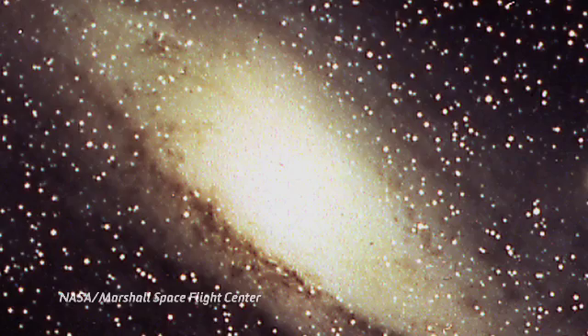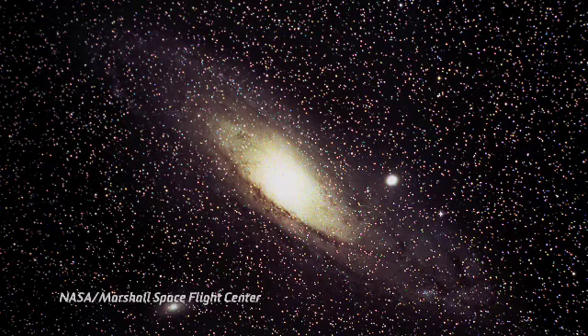The distance you can see something depends more on how bright it is than how far away it is. The Great Andromeda Galaxy is 4 million light years away, and you can see it with your naked eye.